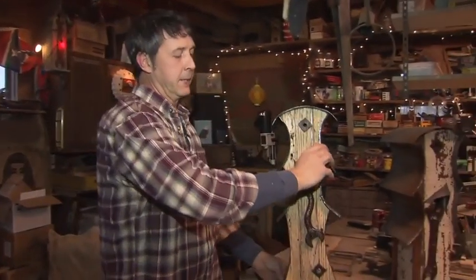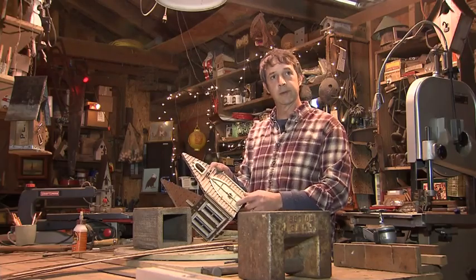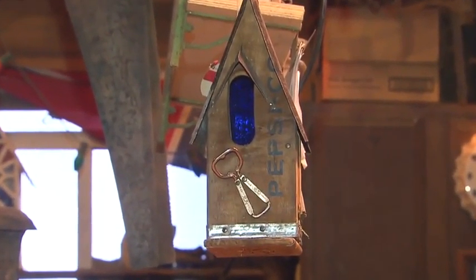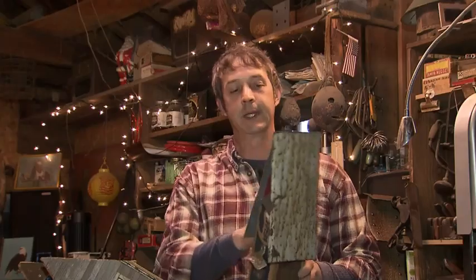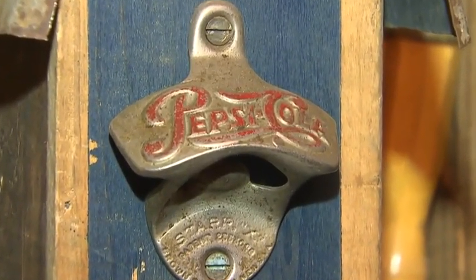That's the siding off of a 1940 farmhouse. He salvaged the wood. That's the wallboards out of a 1927 farmhouse. A lady came up and asked if he could make birdhouses from a Pepsi crate — he made one. The end is off of a 1920 general store; the bottle opener is the perch. But it's about the history to me. I'm saving history.